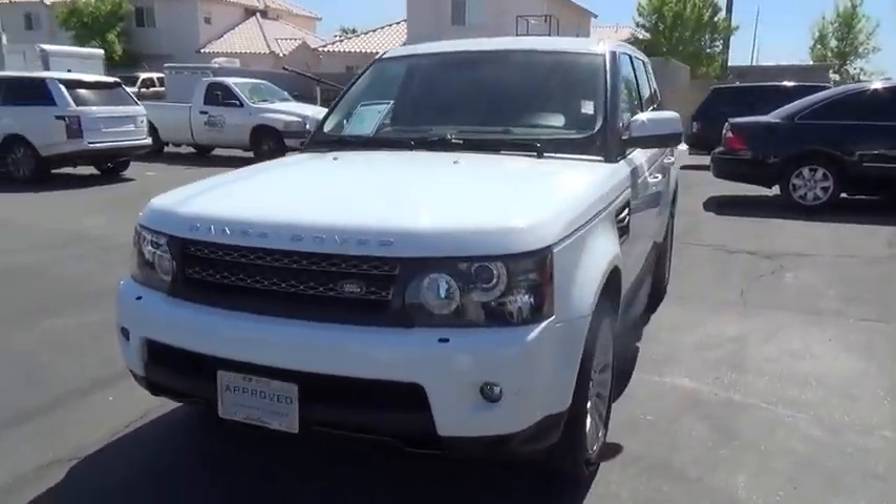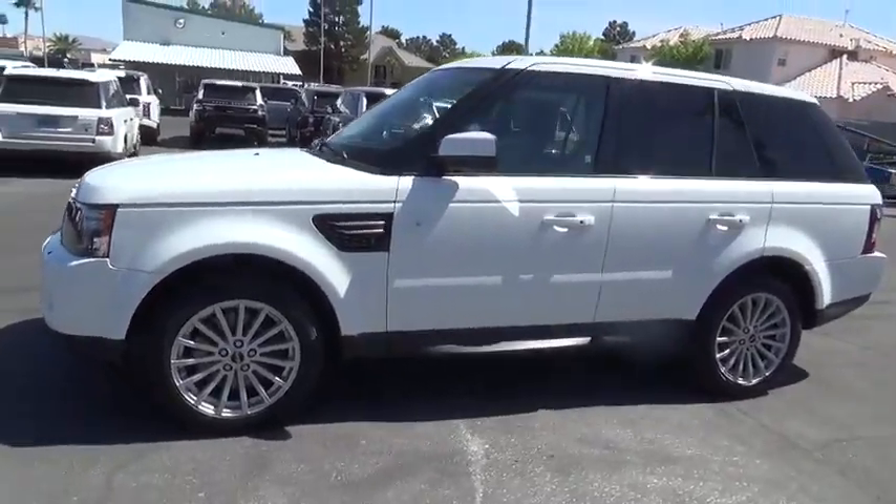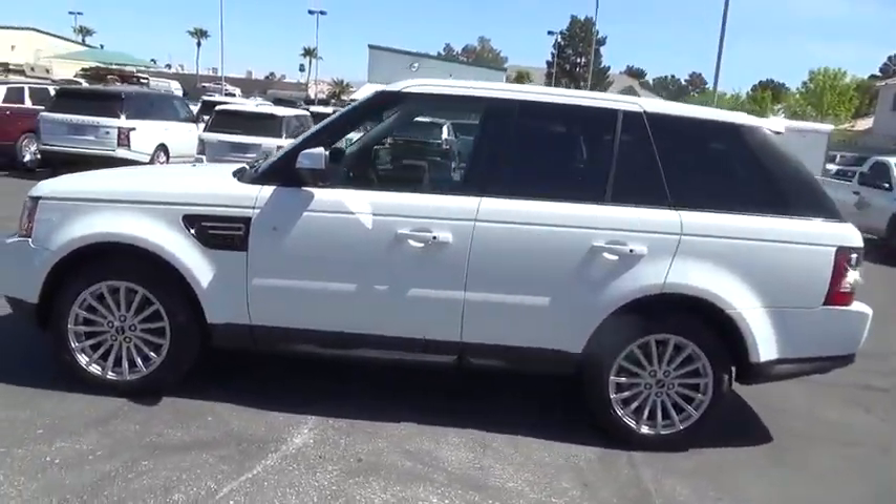2012 Range Rover Sport. Powered by intelligence. Brilliance by design. Range Rover Sport is in a class of one.